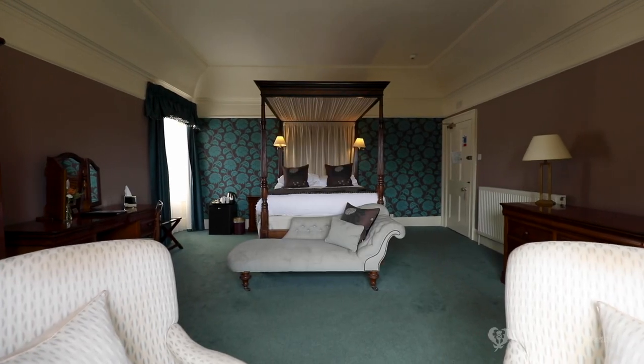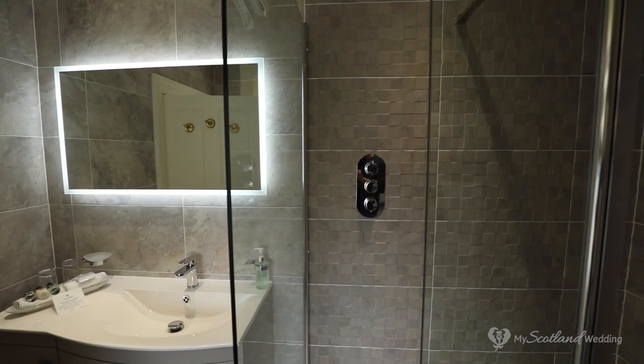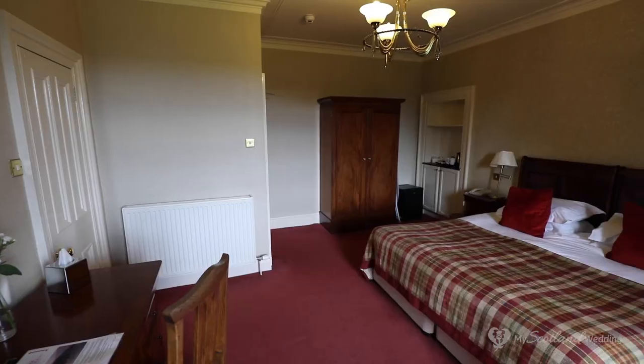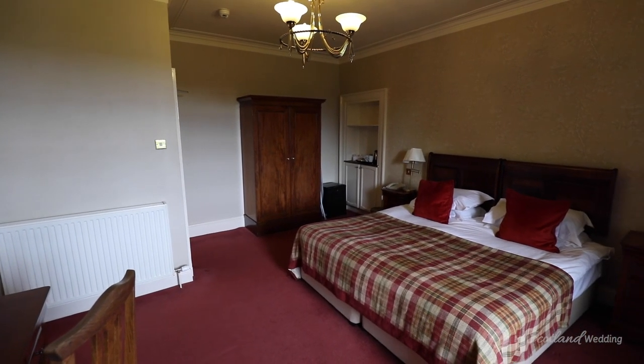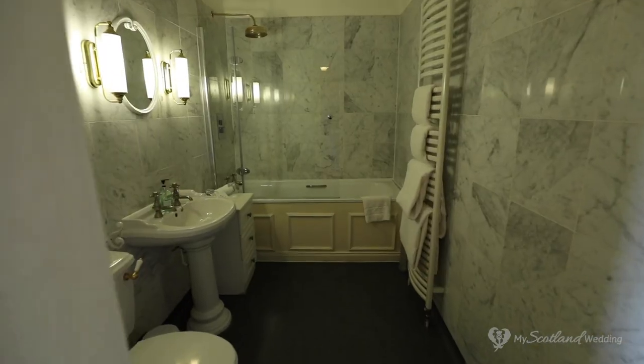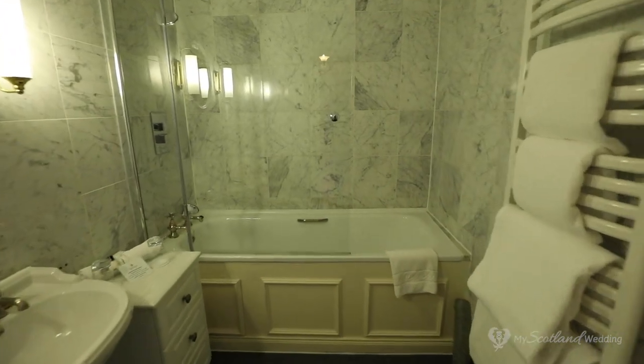This is one of the suites available. You have a four poster bed, beautiful bathroom and a great view over the gardens. The other bedroom suites available for your guests at Loch Ness Country House are all similarly styled, comfortable and come with an ensuite as standard.